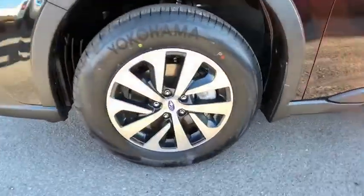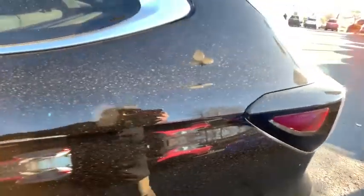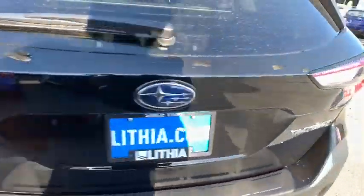ABS four-wheel, front floor mats, cruise control, auto-off headlights, rear defrost, AM-FM stereo radio, MP3 player, passenger airbag, fog lamps.